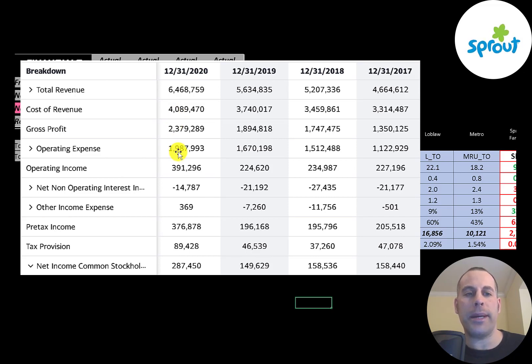Below that is operating expenses, then operating income. Their operating income was nearly $400 million in 2020. Below that is the interest they pay on their debt, then other income and expenses, pre-tax income, their taxes, and the bottom line of the income statement is their net income. Their net income doubled from 2019 to 2020.